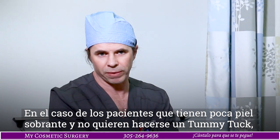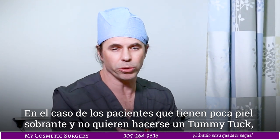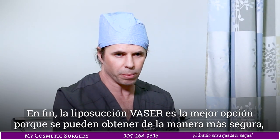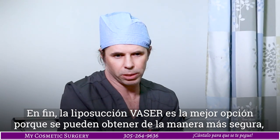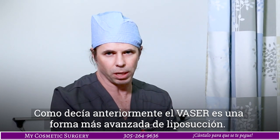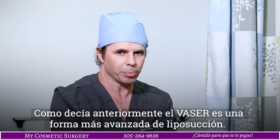But in the case where you have a little bit of looseness of the skin and you don't want to go to a tummy tuck, the vaser is the best choice. It's just the best choice of liposuction overall, because you can get a better shape, you can create a better figure. It's safer, it's more efficient — it's just an advanced form of liposuction.